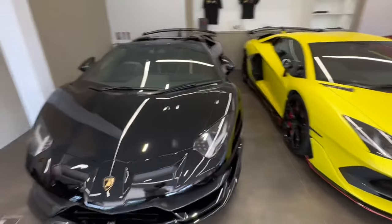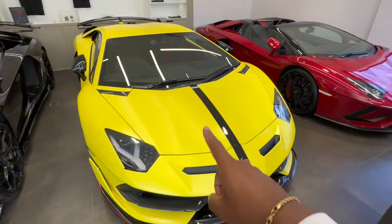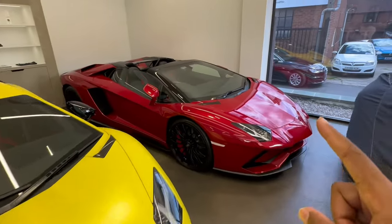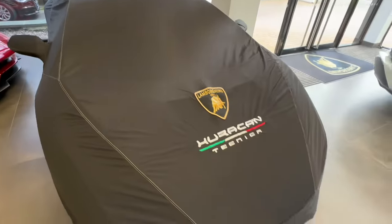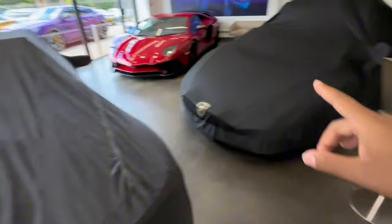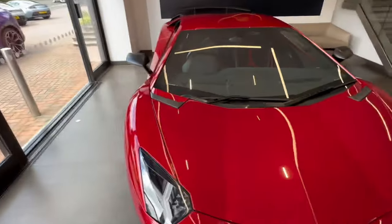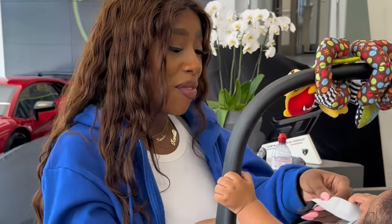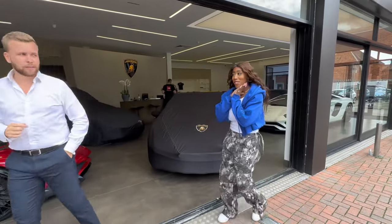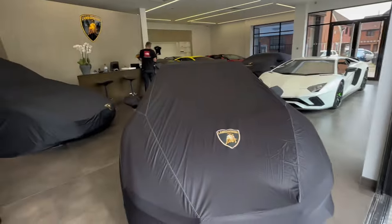So in Pangbourne they have an SVJ Roadster — I know this is Bobby's car. We have this SVJ Coupe with buckets, this Aventador S Roadster with comfort seats, and under here is a Huracán Technica. We have this Aventador S, Cam's Sterrato, another Sterrato, and my friend Manny's Aventador SV that he's selling — and I wish it wasn't.